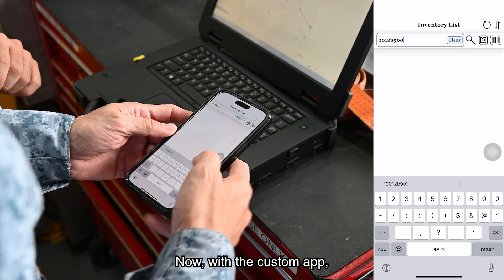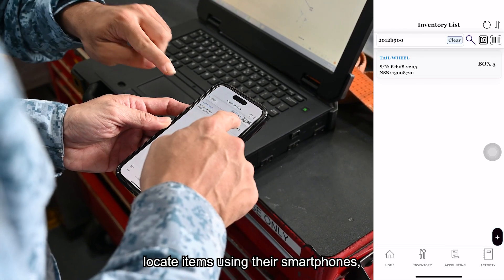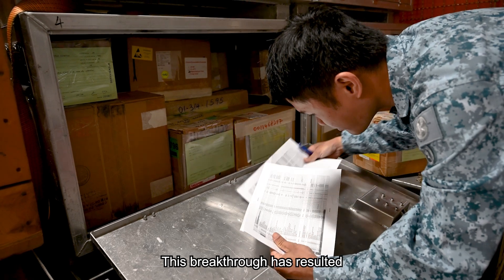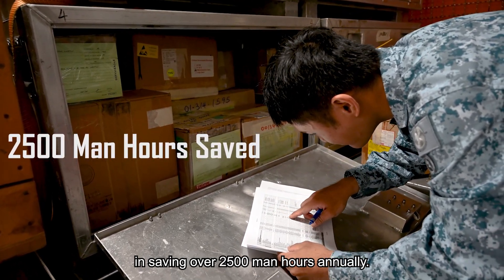Now, with the custom app, personnel can easily locate items using their smartphones, streamlining the process. This breakthrough has resulted in saving over 2,500 man-hours annually.